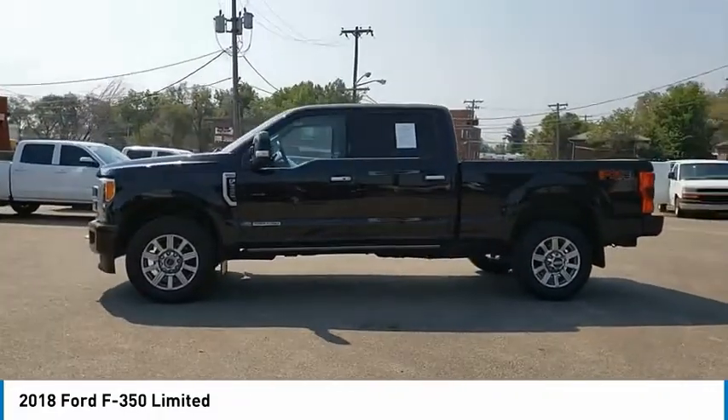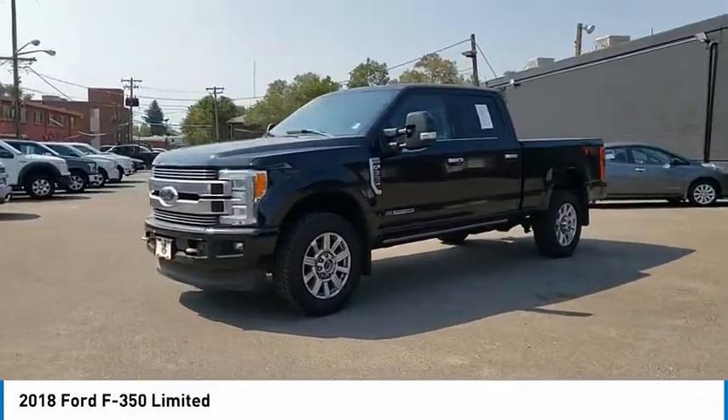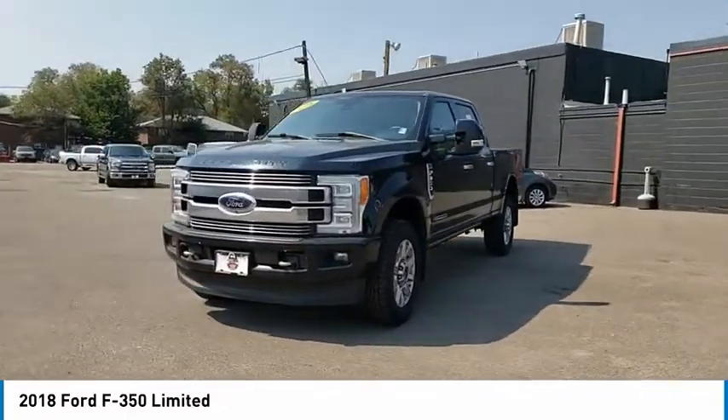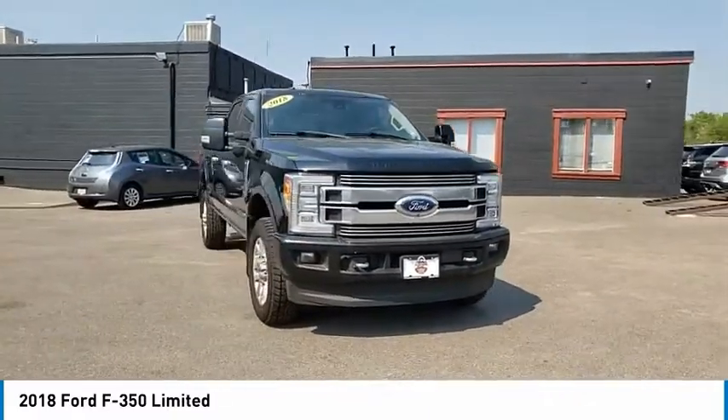Power retractable running boards. Front license plate bracket. Perimeter alarm. Trip computer. Power adjustable pedals. Power tilting steering wheel. Tinted glass. Universal garage door opener.